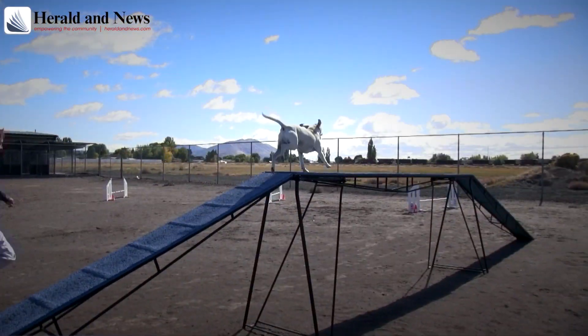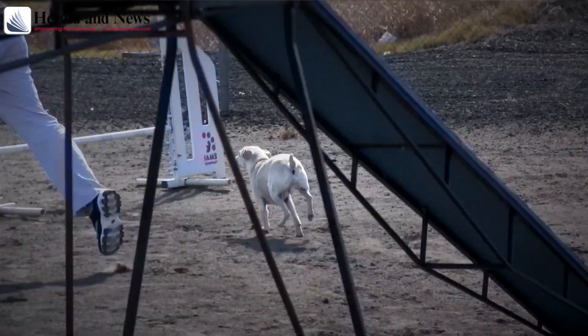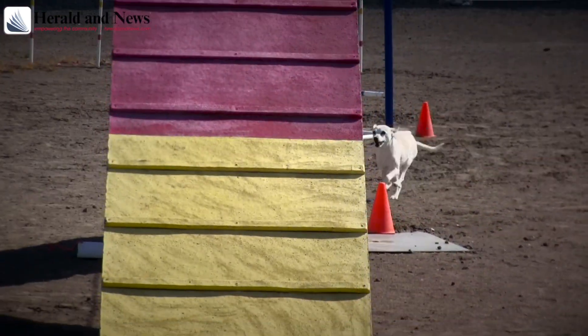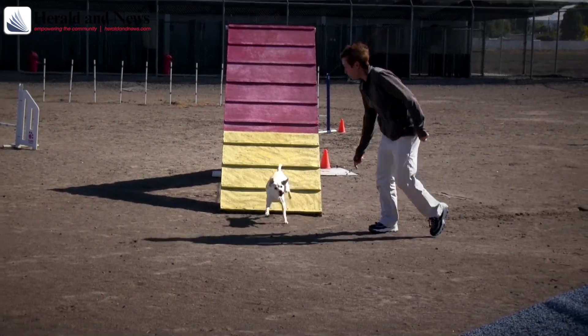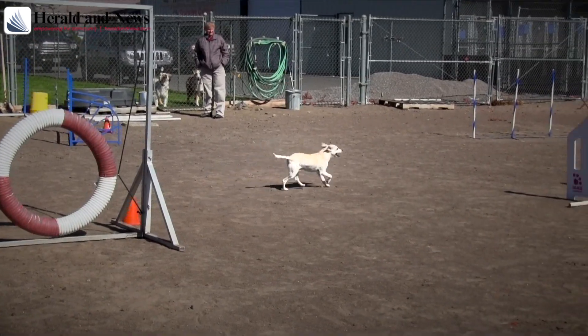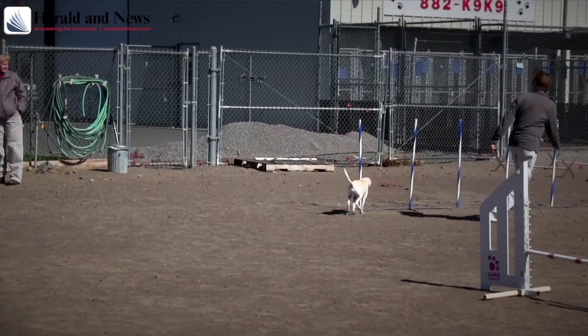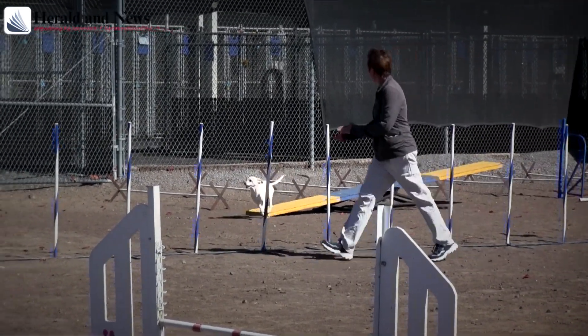Agility trials are games where a handler and their dog run a preset course. Based on height and time, the fastest dog within a height wins basically. Typically you're just competing against yourself for a qualifying score, and after so many qualifying scores AKC sends you ribbons and titles and things like that.